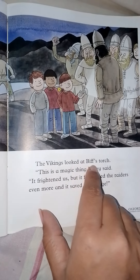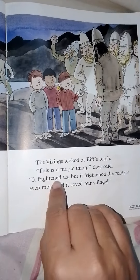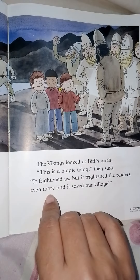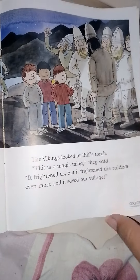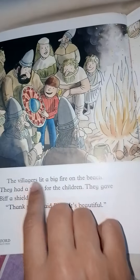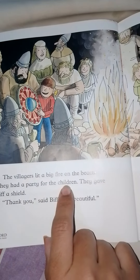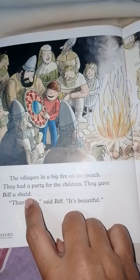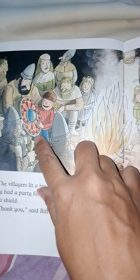The Vikings looked at Biff's torch. 'This is a magic thing,' they said. 'It frightened us, but it frightened the raiders even more — and it saved our village.' The villagers lit a big fire on the beach and had a party for the children. They gave Biff a shield. 'Thank you,' said Biff. 'It's beautiful.' You can see the shield — it's a colorful and beautiful thing.